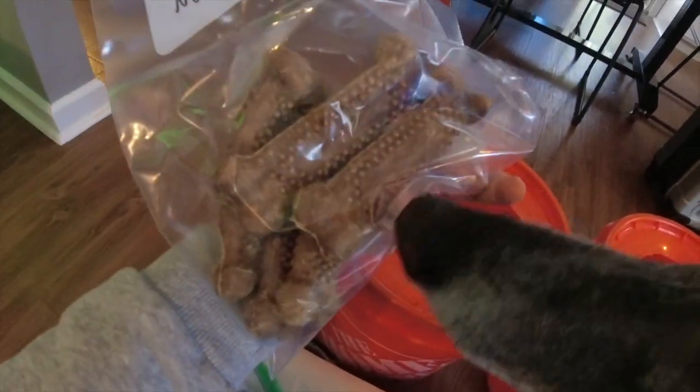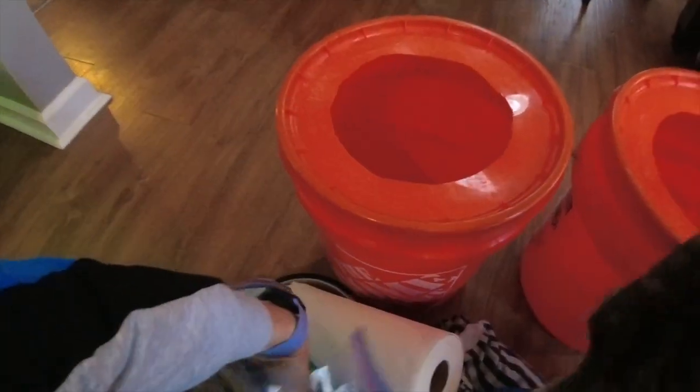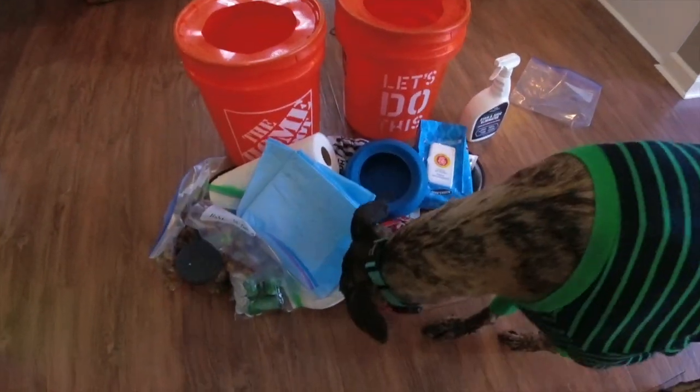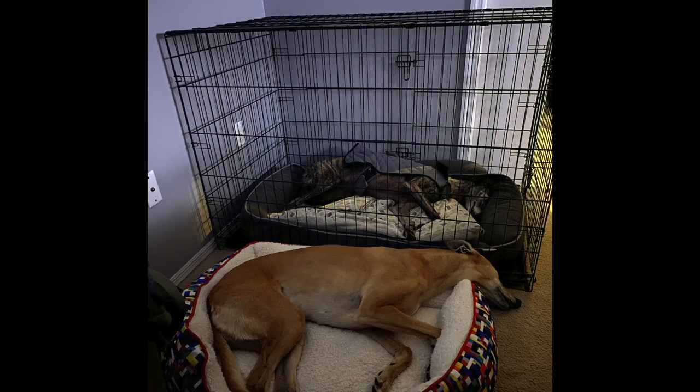These are extra poop bags because you always need those. Every morning they each get half of one of these — it's called a nibs bone or nubs bone. I'm also bringing some puppy pads in case there are any messes. That is everything I'm bringing. They have two beds that will be in the car, and there's also going to be a crate at Daniel's house that Tosh will sleep in.